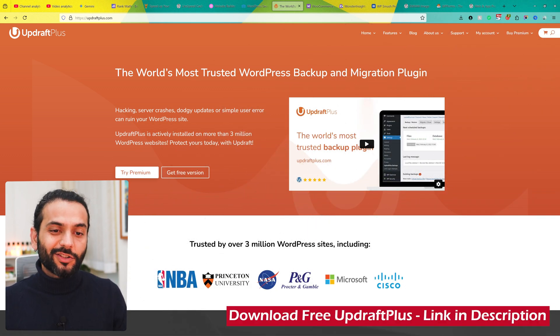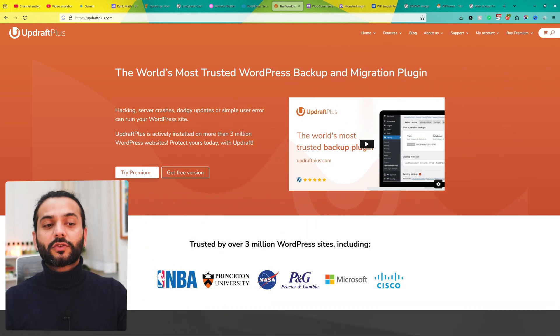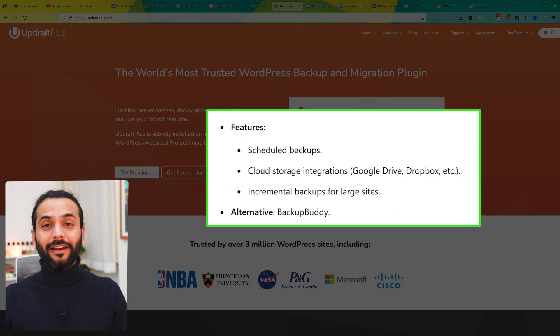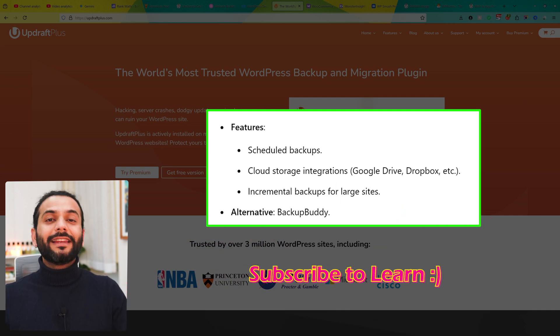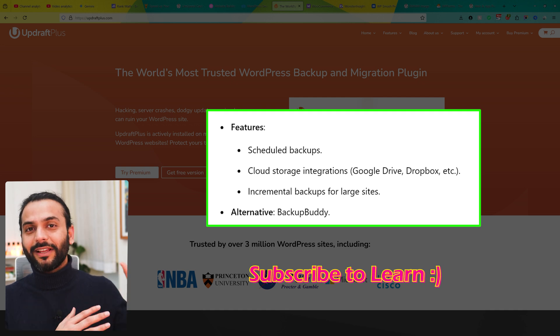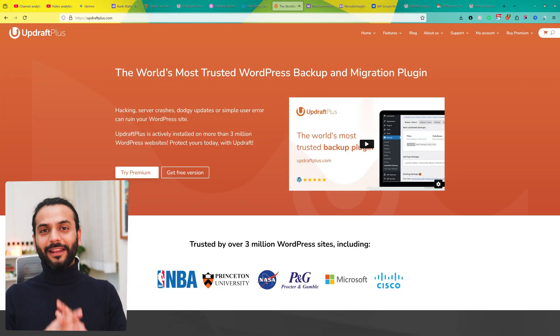The next plugin is UpdraftPlus backup plugin, which is used to backup and restore your website. It automates backups and allows you to restore your site easily in case of crashes or a hack. It has automatic scheduled backups and can store backups on the cloud like Google Drive or Dropbox. So if your website gets hacked, you can download the backup from cloud storage and restore your website in no time.